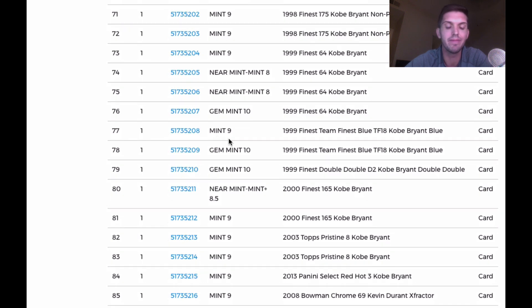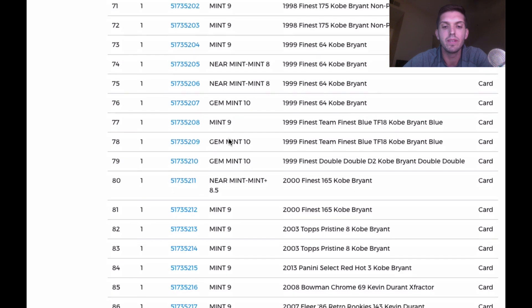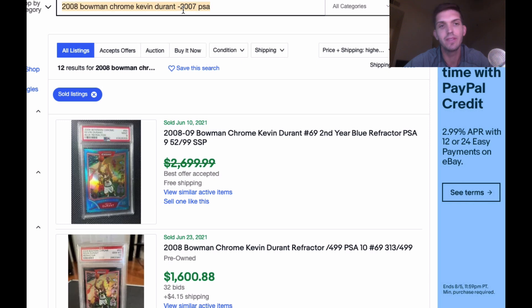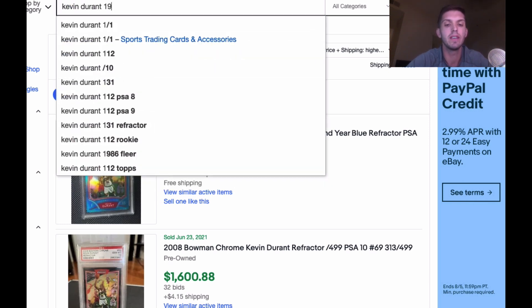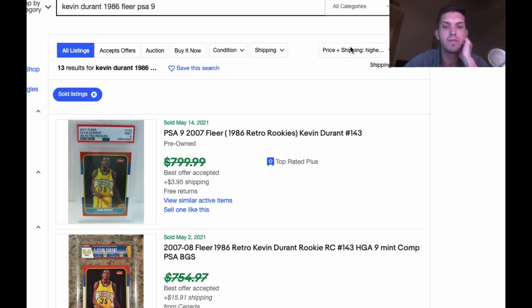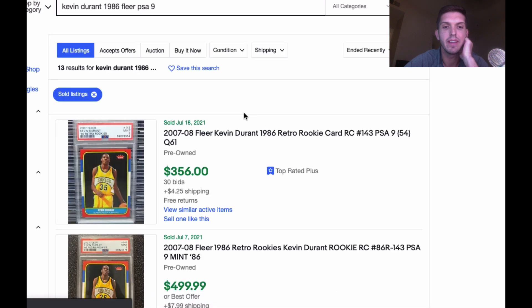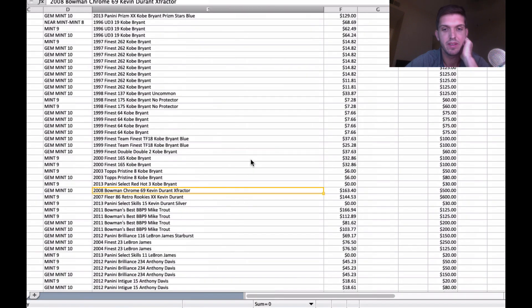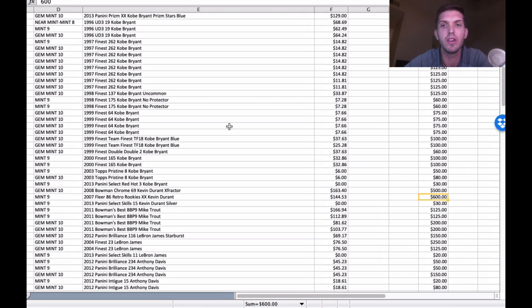It came back a 9 — dang it. I was really hoping that was going to come back a 10. The Retro Rookies also came back a 9, which is what I predicted. Kevin Durant 1986 Fleer PSA 9 — these guys were very, very high but have now come back down, almost fallen half in value. The values are going to be off from what I predicted. That's a $500 value but probably going to be $350 after fees. We're starting to see a little bit of rebalancing of valuations.